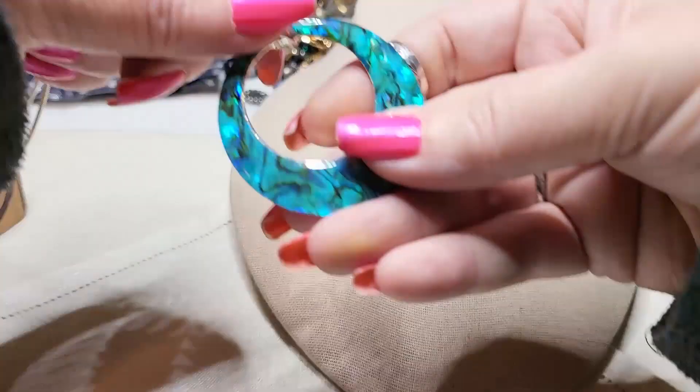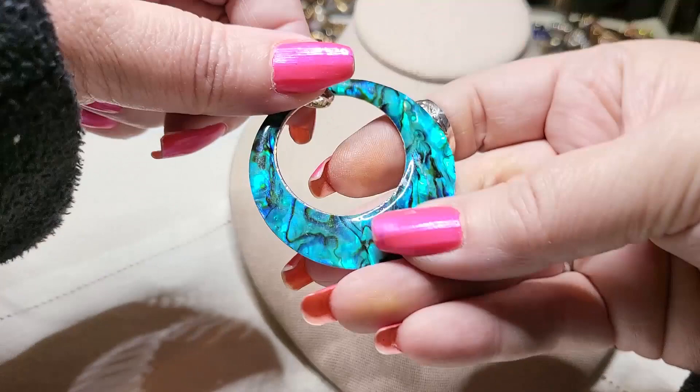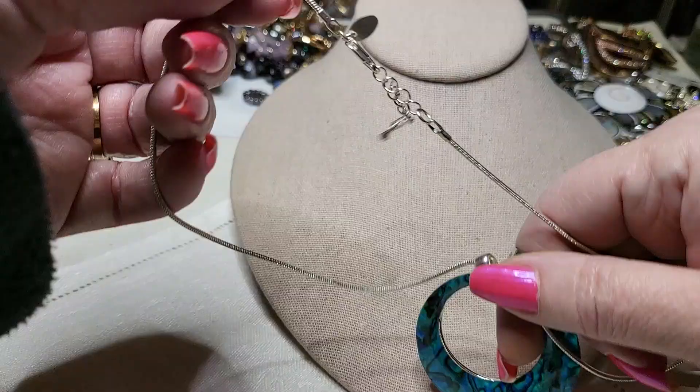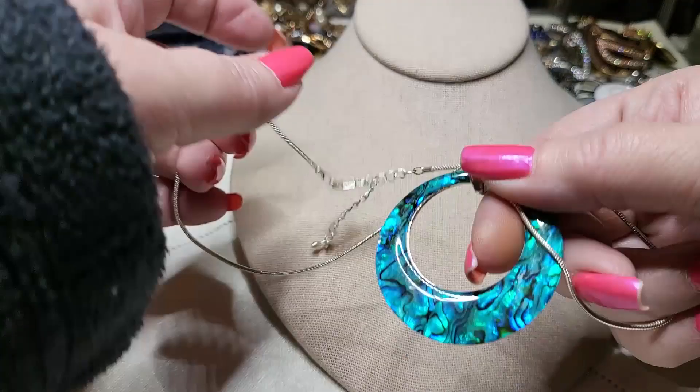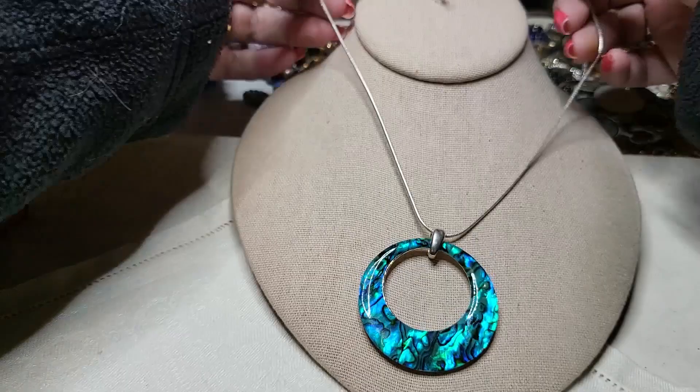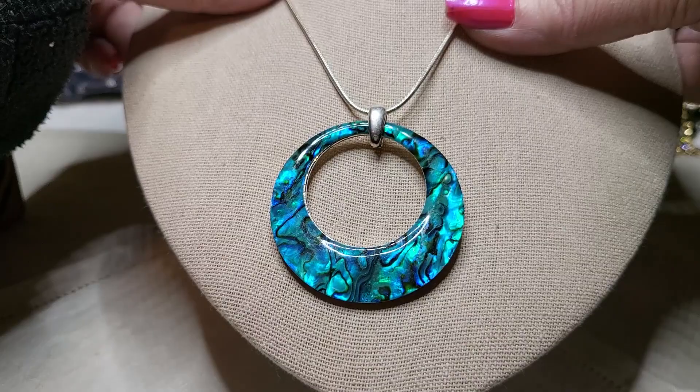Oh, I got another necklace — look at this abalone with the blue in there, and a snake chain with a lobster claw clasp. And it says M&S again. Yeah, this is beautiful. And on the back of it, it has silver tone. That's so pretty. Wow — I don't think I've seen one like that, with the abalone and the blue on top. That's beautiful. I'm going to have to look up this M&S.